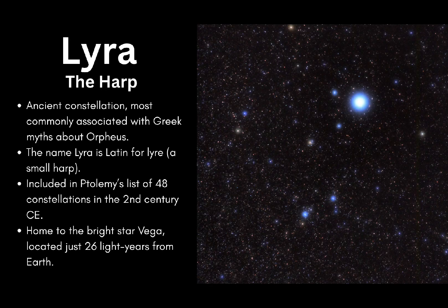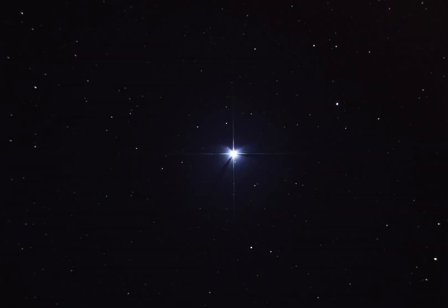This constellation was recorded in the second century by the astronomer Ptolemy as one of his original 48 constellations. Today, Lyra is best known for its brilliant star Vega, a blue-white beacon just 26 light-years away, and one of the brightest stars visible in the night sky.